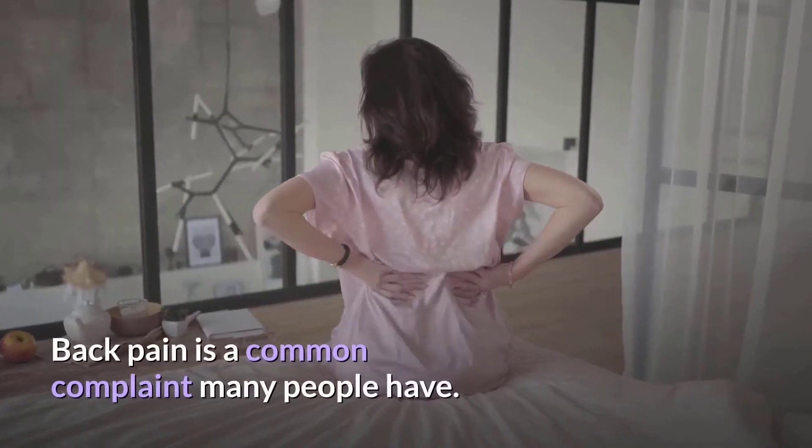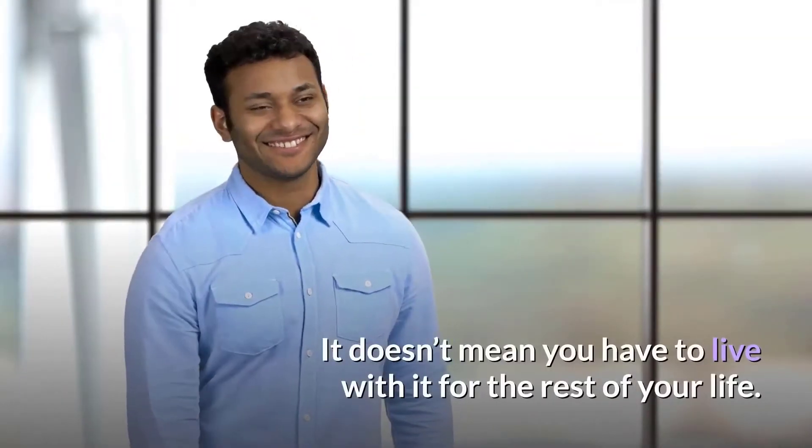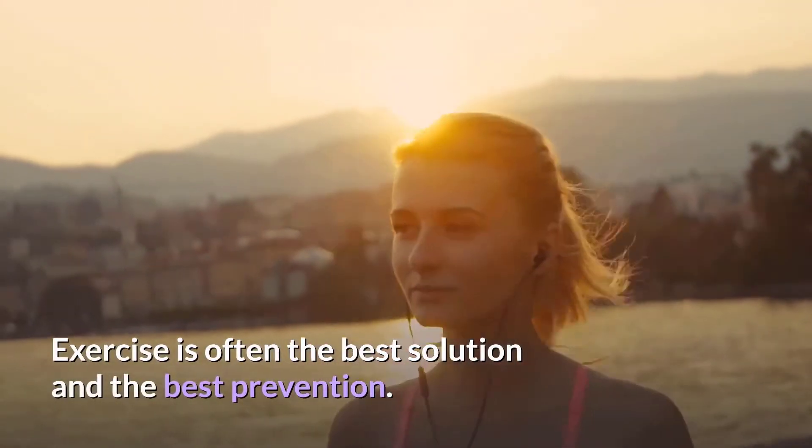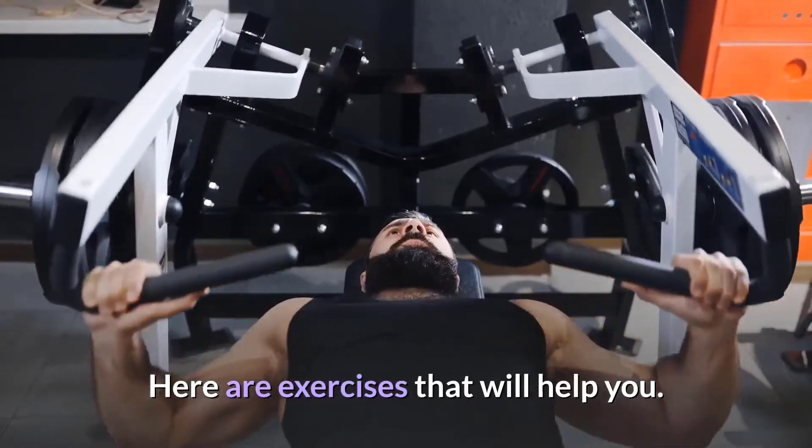Back pain is a common complaint many people have. It doesn't mean you have to live with it for the rest of your life. Exercise is often the best solution and the best prevention. Here are exercises that will help you.